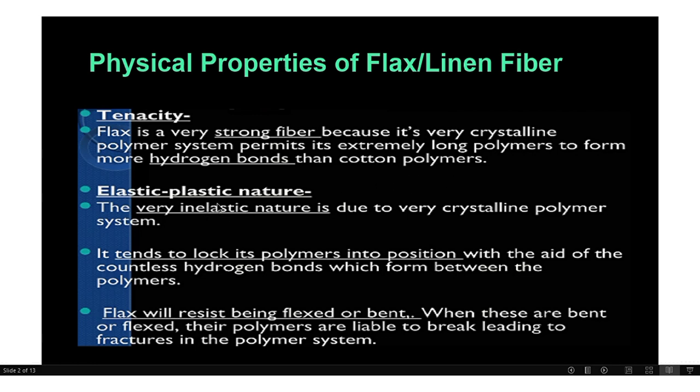Elastic-plastic nature: the very inelastic nature is due to its very crystalline polymer system. It tends to lock its polymers into position with the aid of countless hydrogen bonds which form between the polymers. Flax will resist being flexed or bent. When bent, the polymers are liable to break, leading to fracture in the polymer system. So it is a crystalline type polymer.